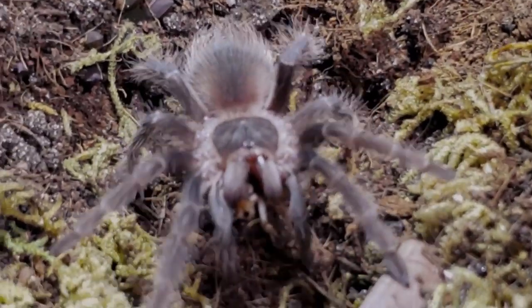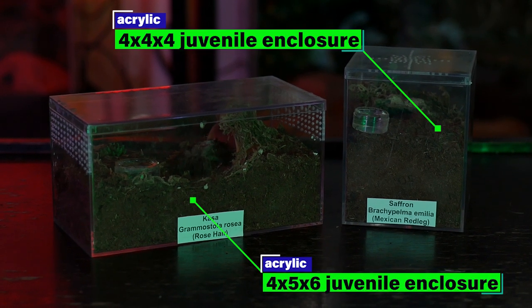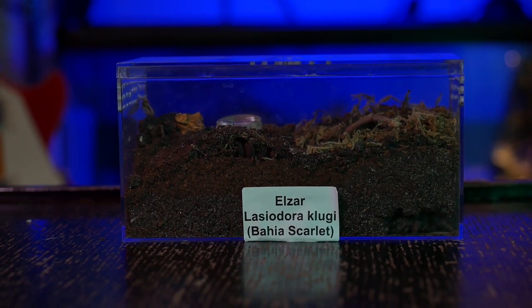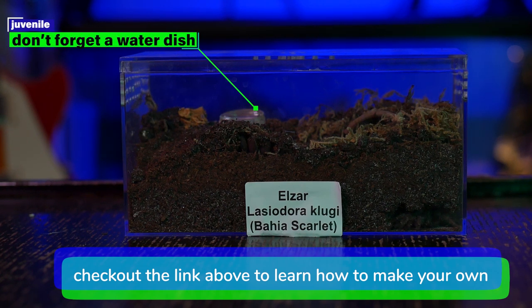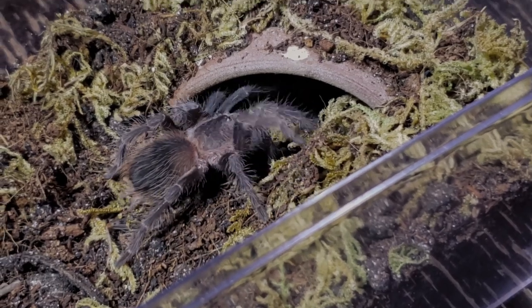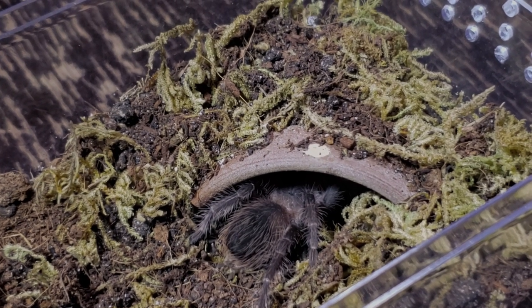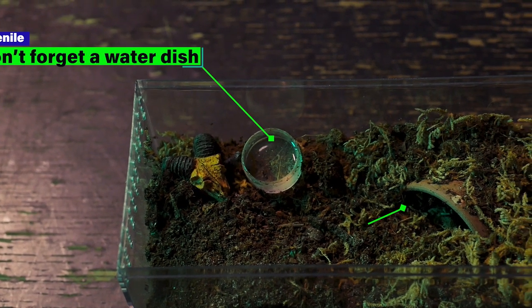Once the sling begins to outgrow its enclosure, I move it into one of two types of juvenile acrylic enclosures. One is a 4x4x4 box with top and side ventilation for slings that prefer to spend most of their time deep in their burrows, filled at least two-thirds up with substrate. The other is a long, short 4x5x6 acrylic enclosure that gives enough depth to burrow but also plenty of room to move around — I use this for specimens that spent more time outside their burrows as slings. In this setup I keep the lower substrate damp while the top remains dry, and opt for more side ventilation than top ventilation.